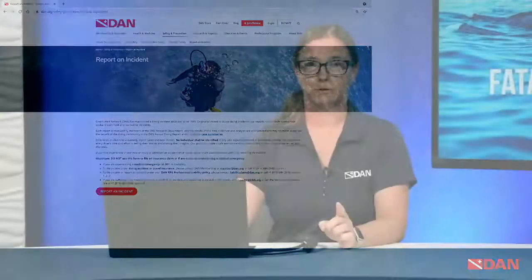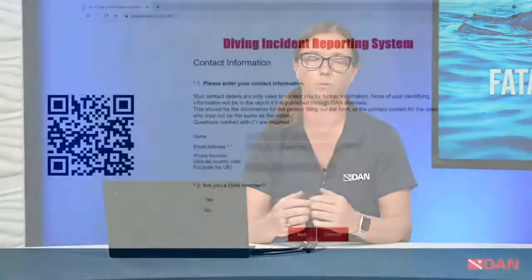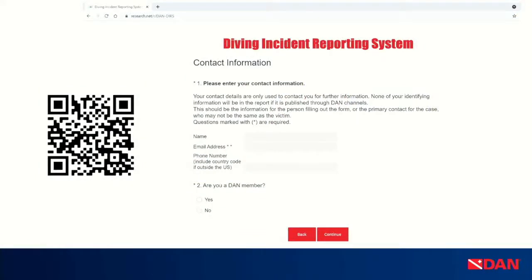When you get to dan.org, find Safety and Prevention and Report an Incident, you click on that red button — and in this case, you do want to click the red button. That gets you to the diving incident reporting system, which lies outside of our page. We encourage you to go through our page so we know there is traffic to our incident reporting system. It starts with a disclaimer telling you that this is not an insurance claim. That's important because research does not necessarily communicate with insurance. This is nothing that research will share with law enforcement or our insurance agents — it's completely confidential and stays within research.